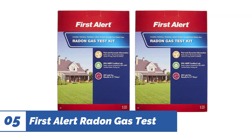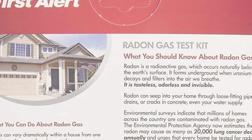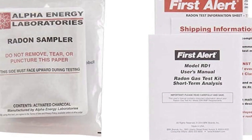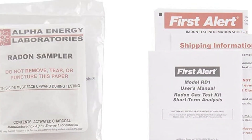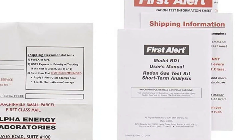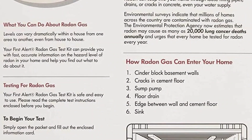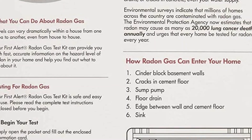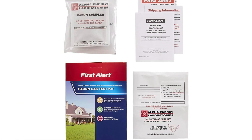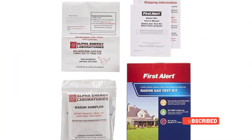Number 5: First Alert Radon Gas Test Kit. First Alert offers an affordable, easy setup and fast analysis. The company delivers test results and a detailed action plan within 5-7 days of receiving your radon sample. This is a great kit for home buyers since it is so affordable, but it does need 2-4 days to test radon levels. Radon can seep into your home's basement or crawl space through cracks in the foundation or walls, openings or spaces around sump pumps and drains, or construction joints or flaws. The First Alert Radon Test Kit is listed under the EPA Radon Gas Measurement Proficiency Program and can be completed in as few as 2-3 days.